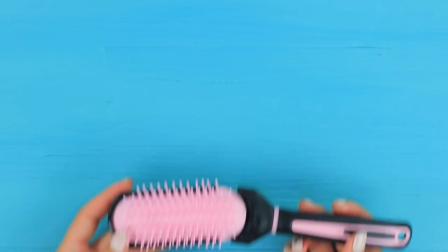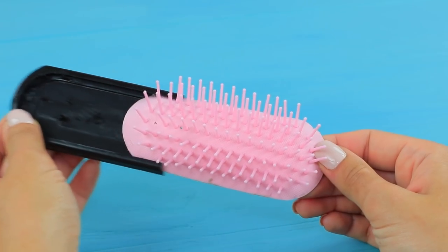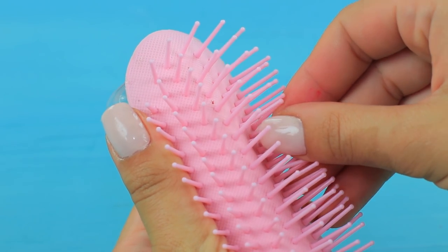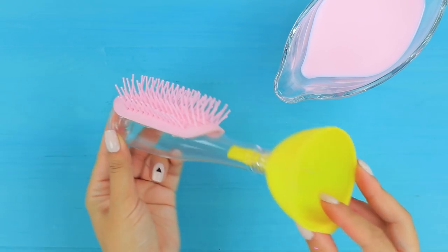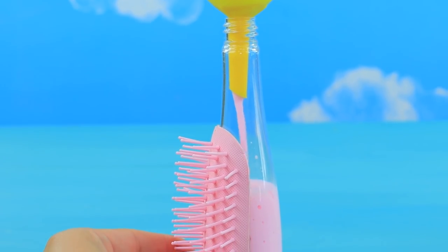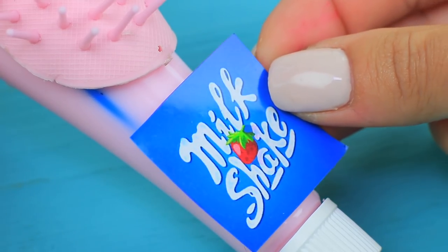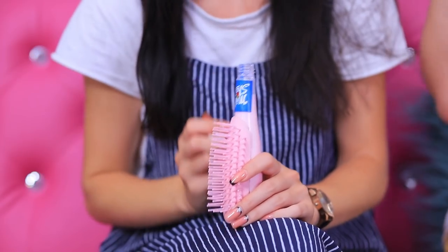Beauty treatments take up a lot of time. Boys have no idea! While Alex gets mad, I can calm myself down with a milkshake! Take the bristles off a broken brush. Hot glue the piece onto a plastic bottle. Pour in a milkshake. Add a straw and close the cap. Attach a label. A brush with a milkshake is a great snack when you need a lot of time to get ready.